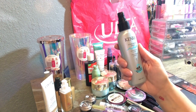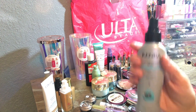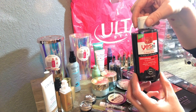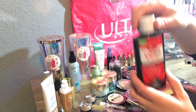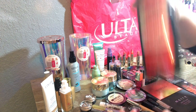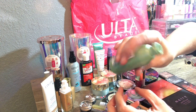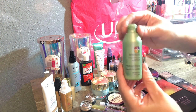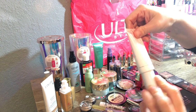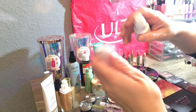Then I found this Kenra Sugar Beach Spray touchable wavy texture hairspray — it's a pricey product and pretty full, just missing the lid. Then I found this Yes to Tomatoes Clear Skin Detoxifying Charcoal Cleanser — completely brand new, still has the tag on it. Next is a Pureology Clean Volume Conditioner — travel size, missing the lid, but there's still enough for two or three conditionings. I also found a tester of the Too Faced Hangover Primer, about half full.